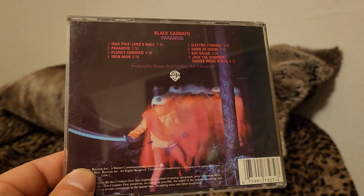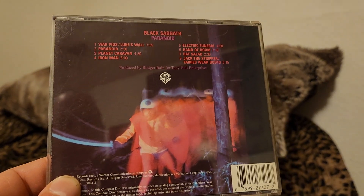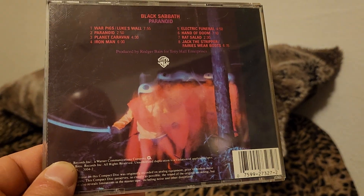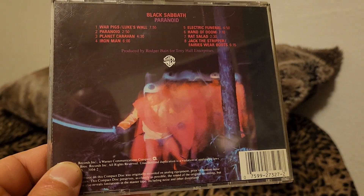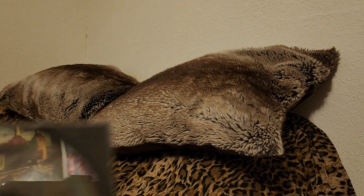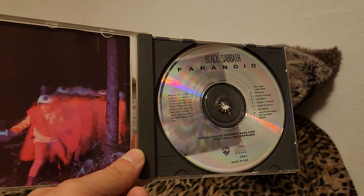They have songs like War Pigs, Paranoid, Planet Caravan, Iron Man, Hand of Doom, and Fairies with Boots. Much like the other CD, just silver. Sound is really good on this one.